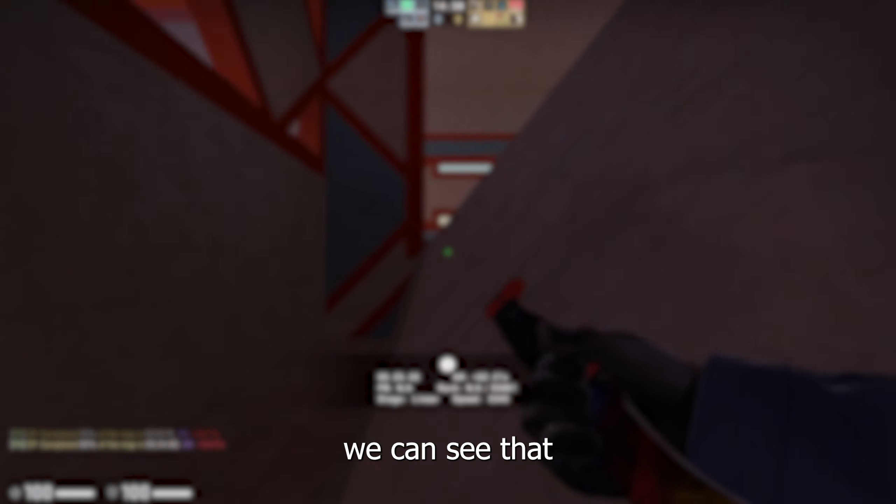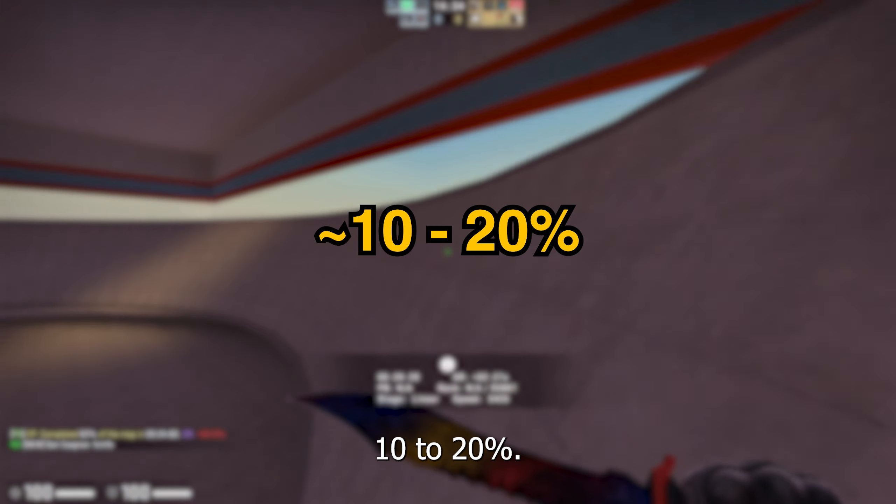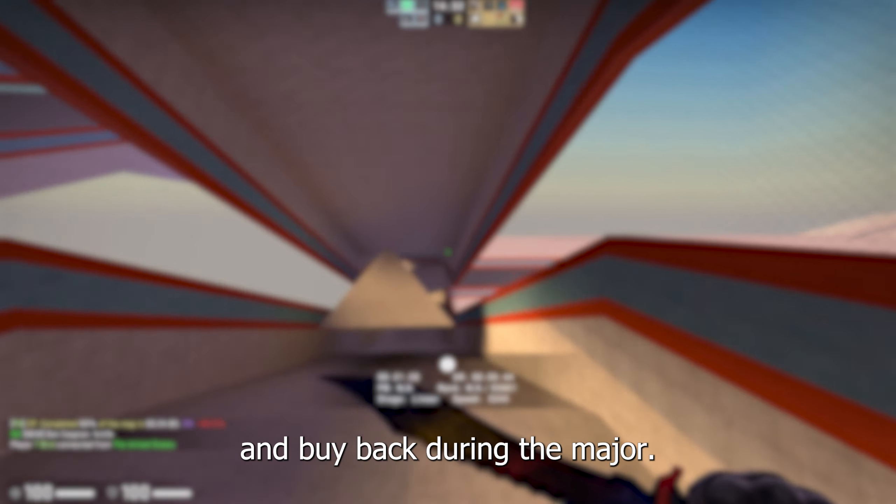Looking back at recent majors, we can see that the largest price impact on skins like these is often around 10-20%. So, sell now and buy back during the major.